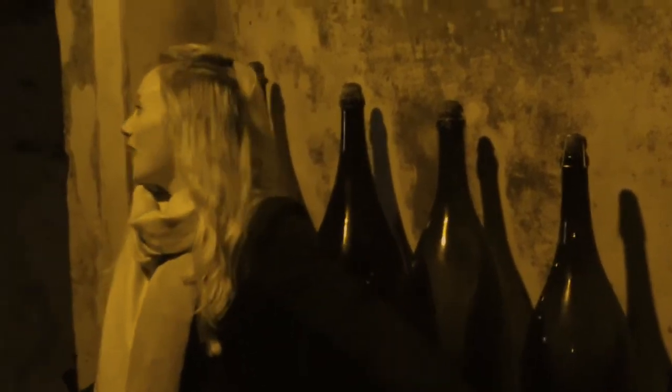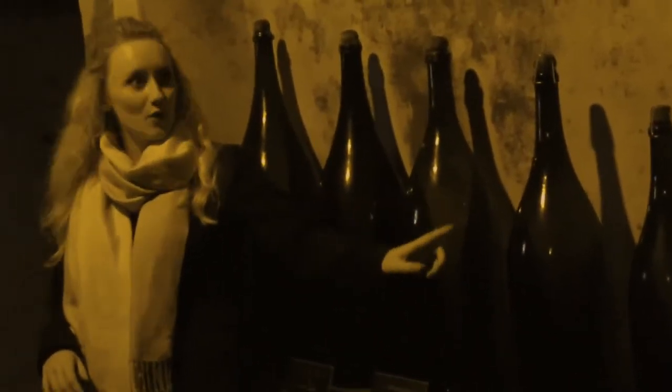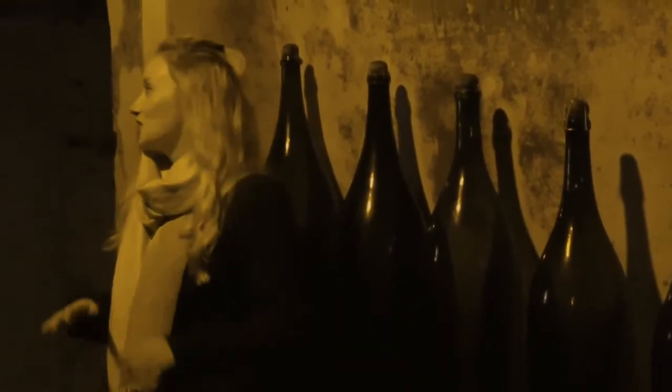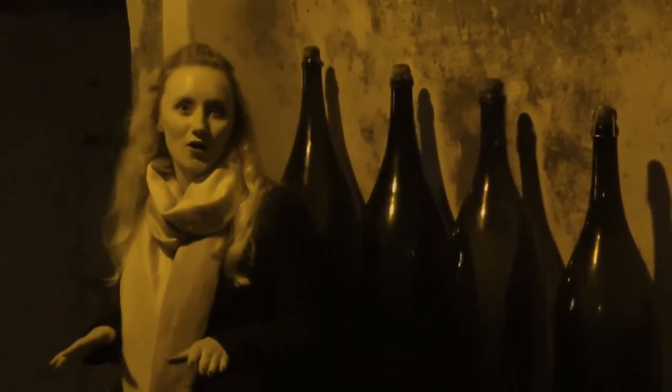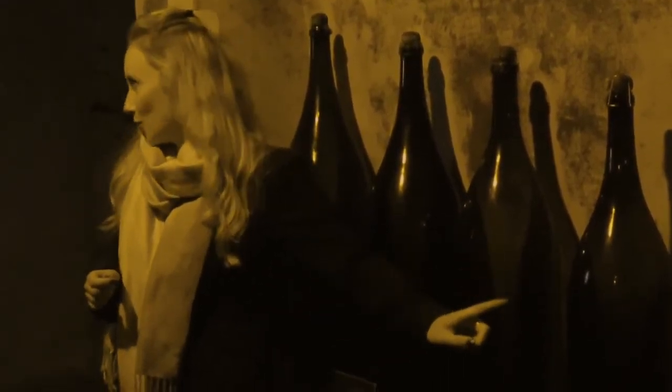Then just here we have the Jeroboam, so you can pass a few of these on your way. And just here we have the Methuselam. We cannot produce anything larger than the Methuselam in these cellars — as you try picking up 6 litres worth of champagne, it's not too much fun at all.